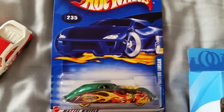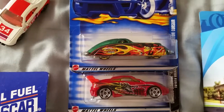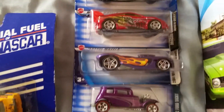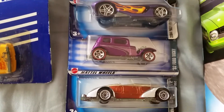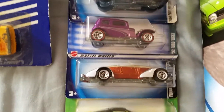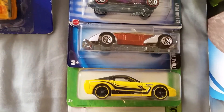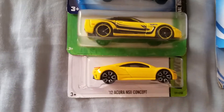And some older release Hot Wheels: Phantom Corsair, Toyota Celica, 16 Angels, 32 Ford Vicky, Auburn 852, Easter exclusive 97 Corvette, and the 12 Acura NSX concept.